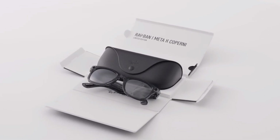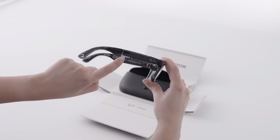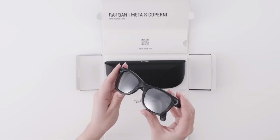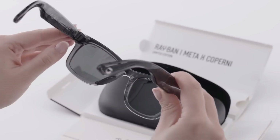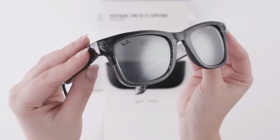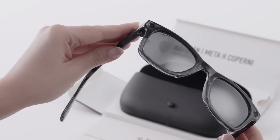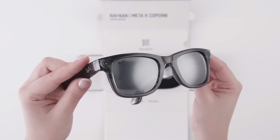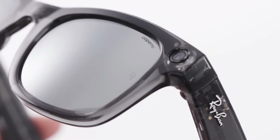What sets this edition apart is its exclusivity to the high-fashion world — while previous Meta Ray-Ban releases targeted tech enthusiasts, this drop is clearly aimed at fashion-forward consumers who want style and substance in their wearable tech. The limited release means these glasses won't be widely available, so you'll have to act fast. The partnership also signals an interesting shift — could we see more designer collaborations in the world of smart wearables? The Ray-Ban Meta Capernie Edition is proving that AR tech can be sleek, sophisticated, and wearable in the real world.